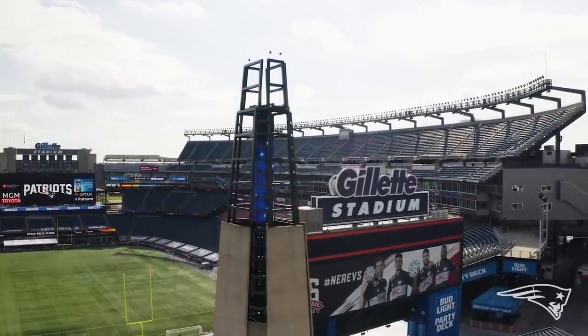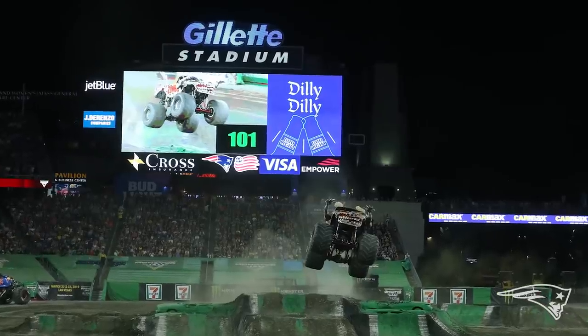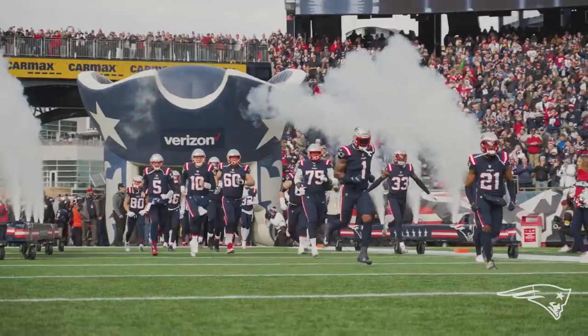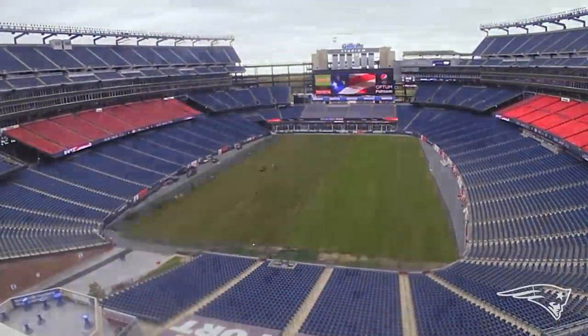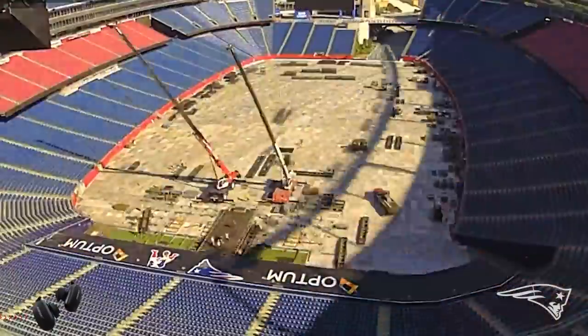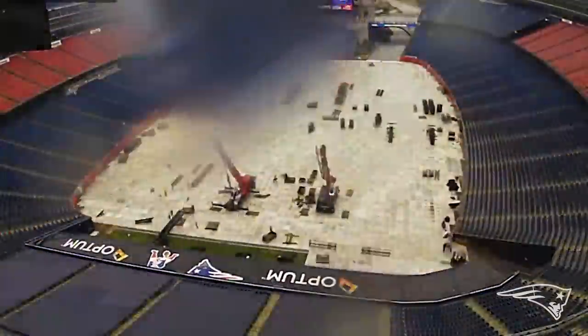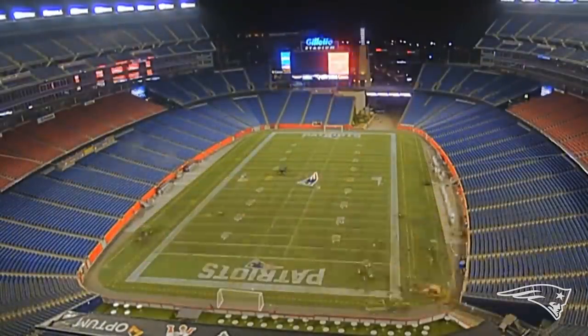Gillette Stadium hosts many events throughout the year including Monster Jam, concerts, New England Revolution, and Patriots games. Transitioning from one event to the next takes time — lots of time. The field crew spends countless hours to make sure all of these events can take place, and sometimes that means pulling a few all-nighters.